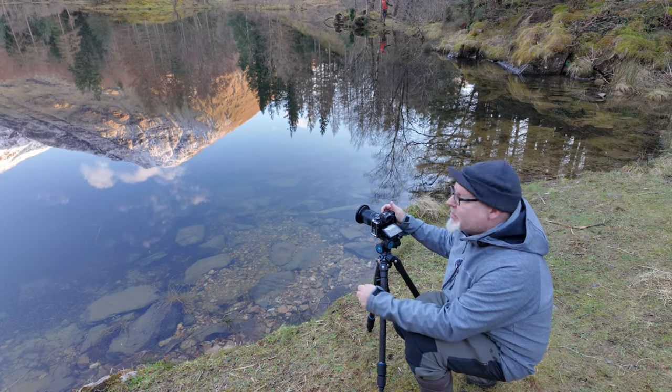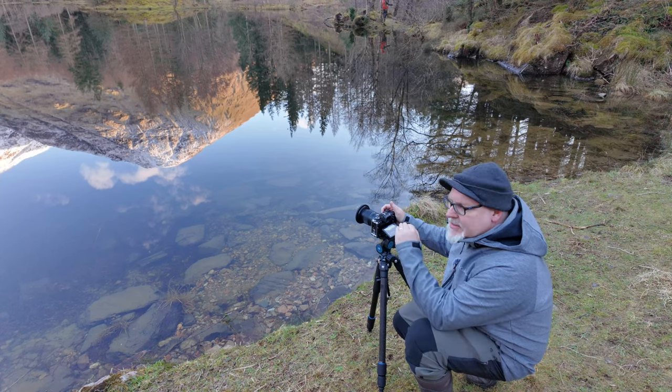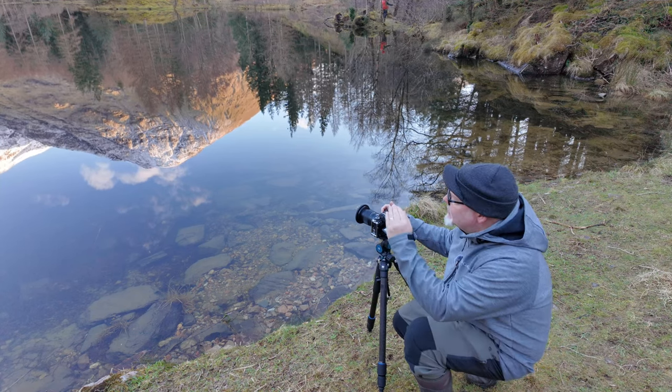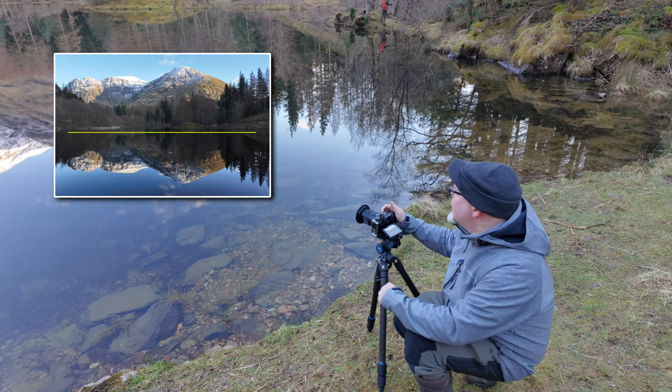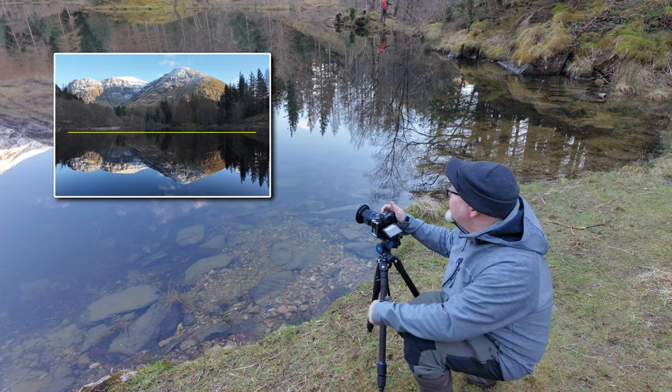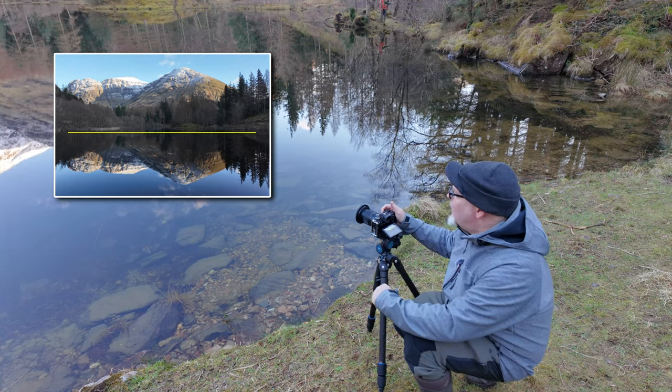When you're doing reflections, it's always a good idea to get that horizon — that split between reality and the reflection — bang on the 50% halfway through your image. It just balances it top to bottom and it looks superb.